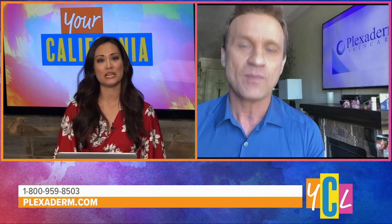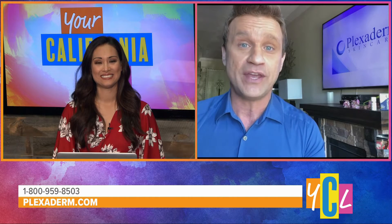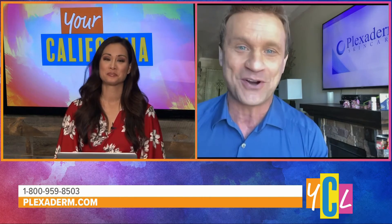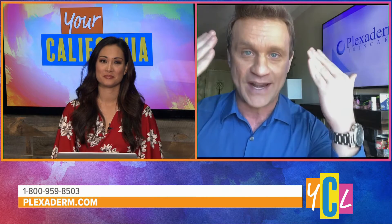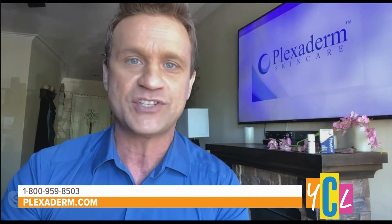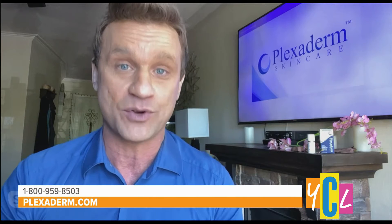What about with makeup? Can we use Plexiderm with makeup, Scott? Oh, you bet you can. You can do one of two things: put Plexiderm on a clean, dry face, wait 10 minutes, and your makeup goes on normally. Or — and I'll talk concealer and foundation here — you can mix one part of your liquid concealer or foundation with two parts of the Plexiderm Rapid Reduction Serum, spread that evenly over your face, and wait 10 minutes. The two greatest things about this new serum are how quickly it works and how long the results last — up to 10 hours now.